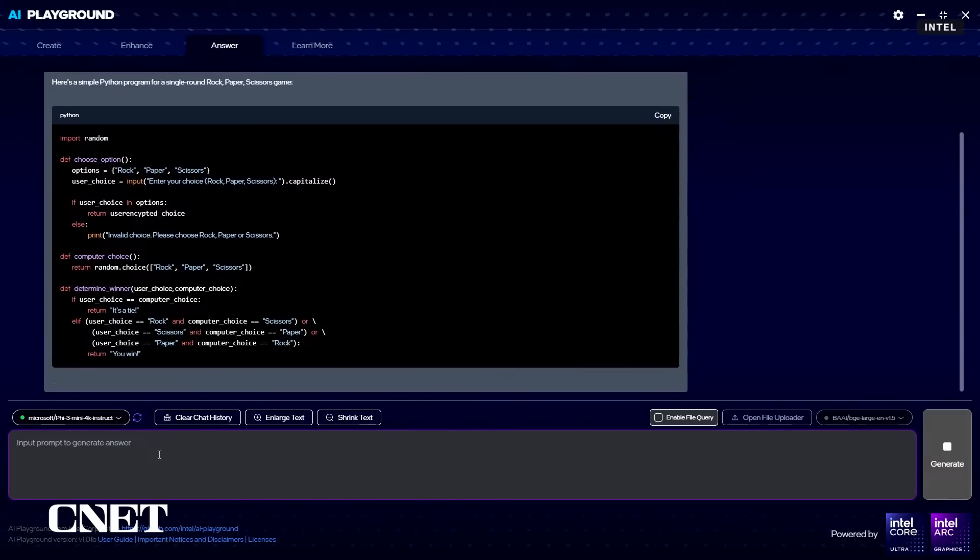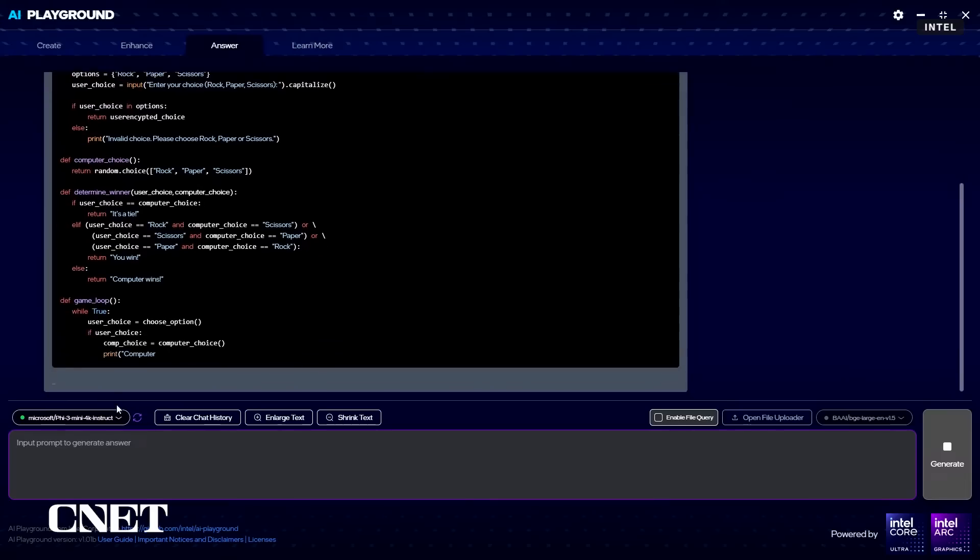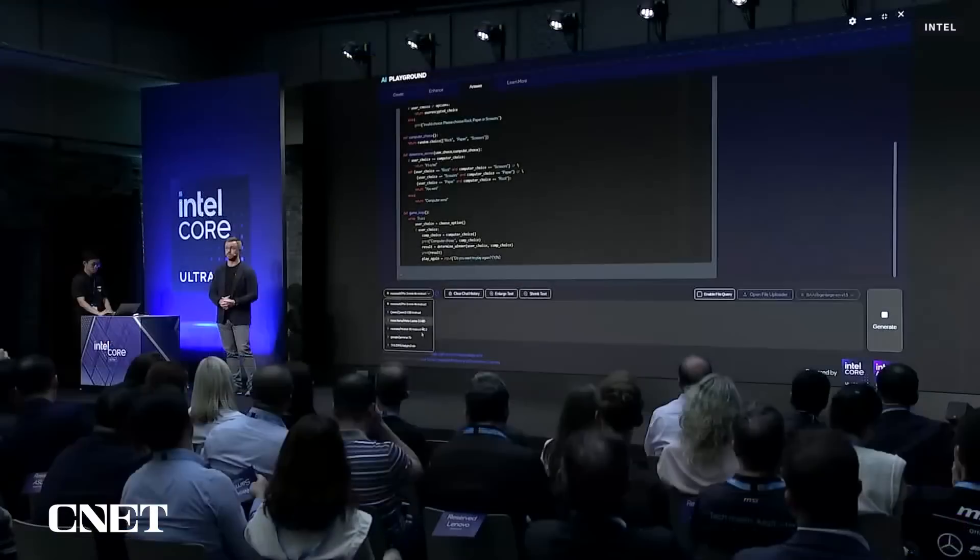AI Playground is a great example of how we think about AI at Intel — it's open, accessible, and secure. It's a great way to get started if this is your first time using AI on a PC, and also a great way to get a jump start if you're a more advanced user. We hope you love it on your new Core Ultra laptop.